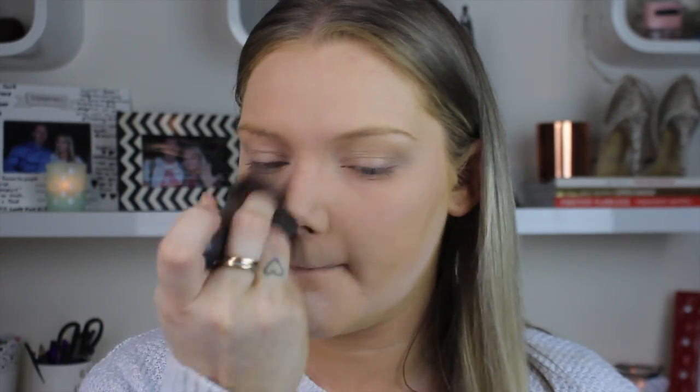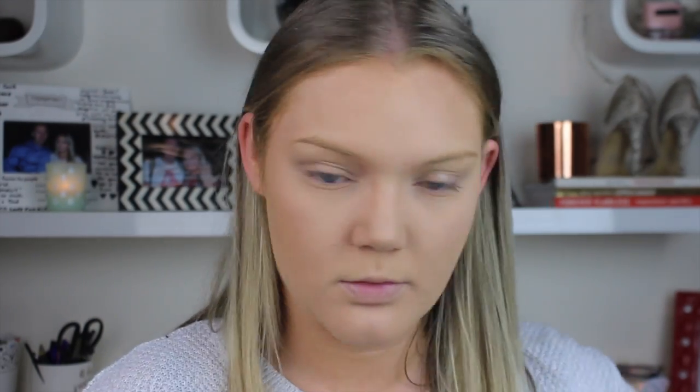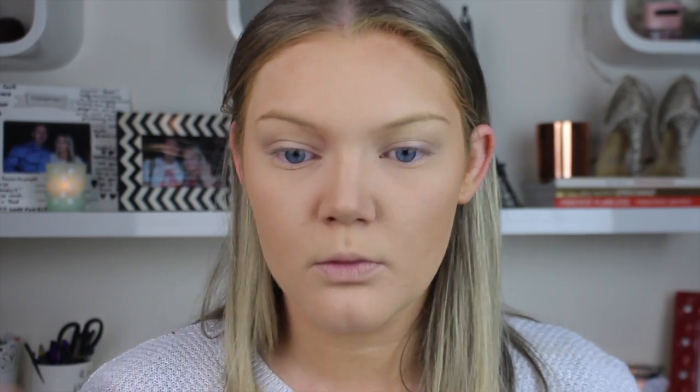The Benefit Hello Flawless compact actually comes with both a sponge and a brush, which is nice. Once I've finished setting, I rub off the baking powder and move straight to the cheeks. I'm taking the Benefit Cheekathon palette and starting with Hula — a fantastic bronzing and contouring shade that I'll also use on the eyes today.